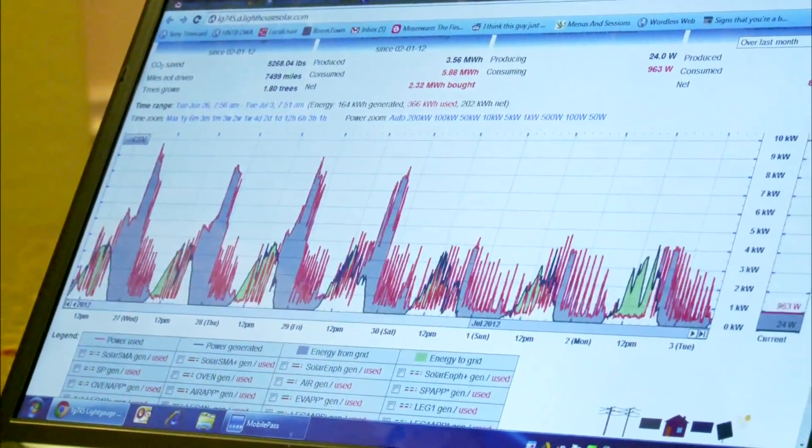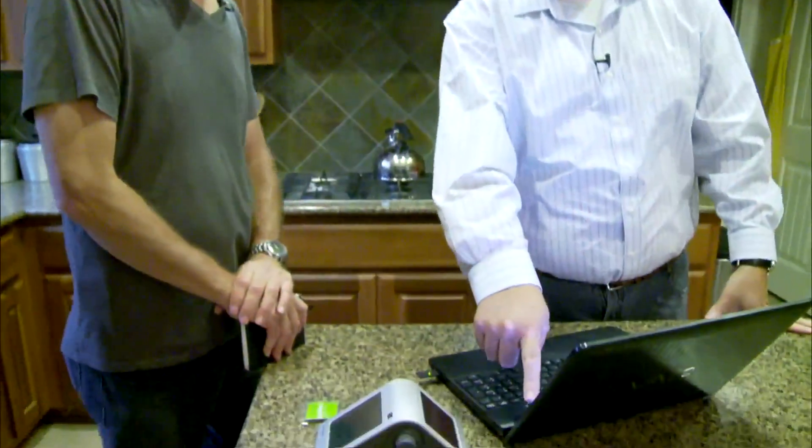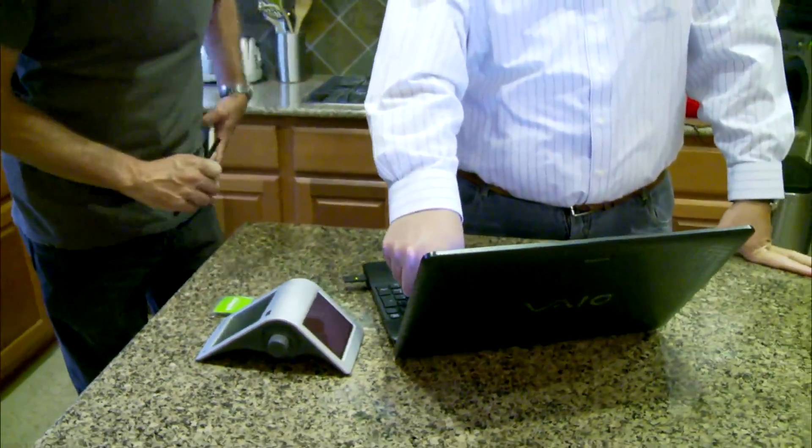They can also monitor what the solar panels produce and how much energy they are using. Right now, we're actually generating live 24-watt hours. That's not very much — but that's for our southward-facing array only. On a cloudy, rainy morning, we're actually using 4,000 watts.